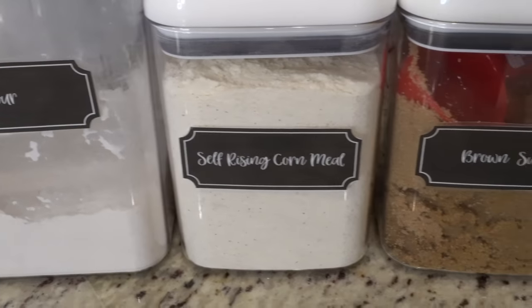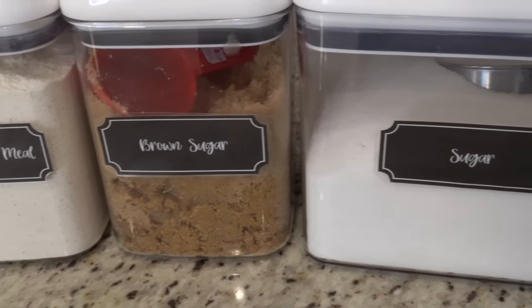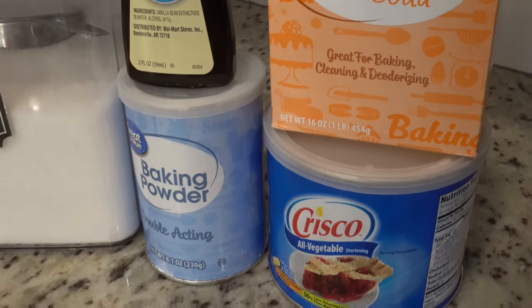And lastly for your pantry are going to be your baking goods — number ten. I always have all-purpose flour, self-rising cornmeal, baking soda, baking powder, sugar, brown sugar, vanilla extract, and Crisco. I'm putting Crisco in with the baking goods just because I always use it when I'm making my cornbread, but Crisco vegetable shortening is a really good thing to have in your pantry as well.